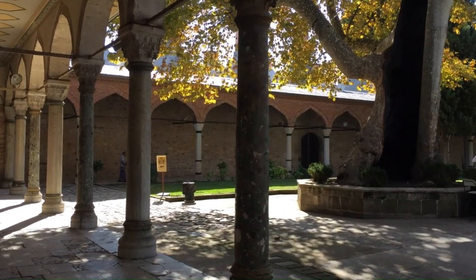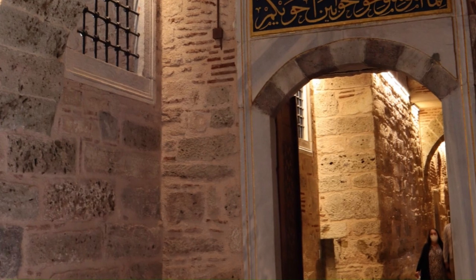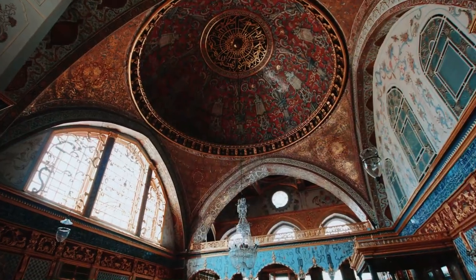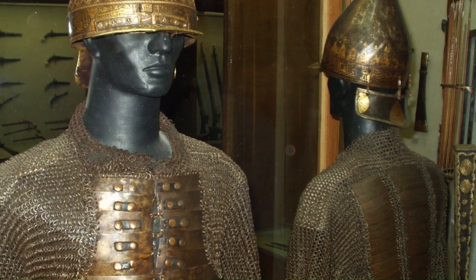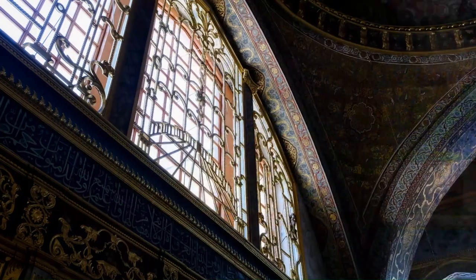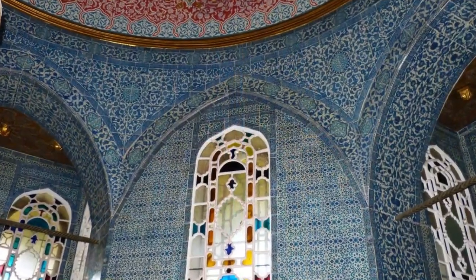In addition to its beautiful architecture and stunning views of the Bosphorus, Topkapi Palace is also a fascinating place to learn about Ottoman history. The palace museum houses a vast collection of artifacts from the Ottoman era, including weapons, clothing, and religious objects. It's a truly amazing place, and I highly recommend visiting if you ever have the chance.